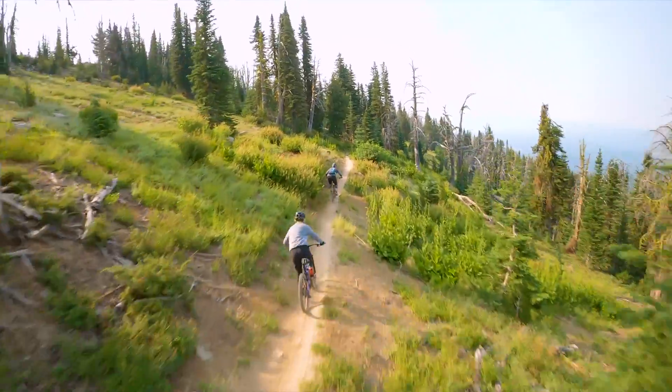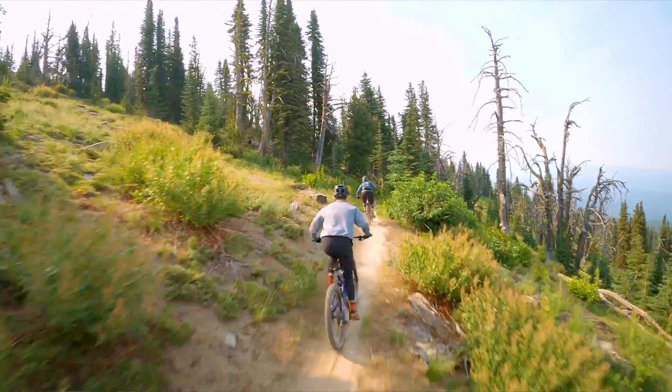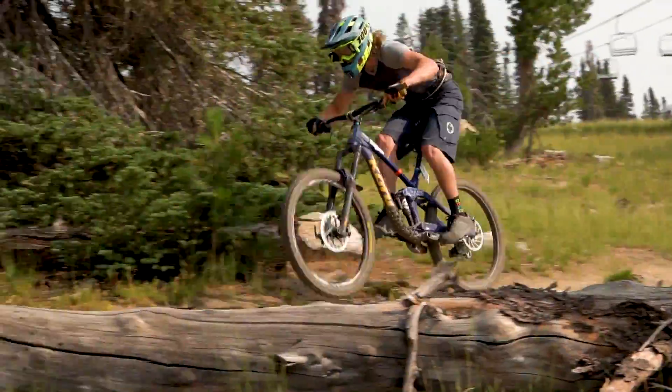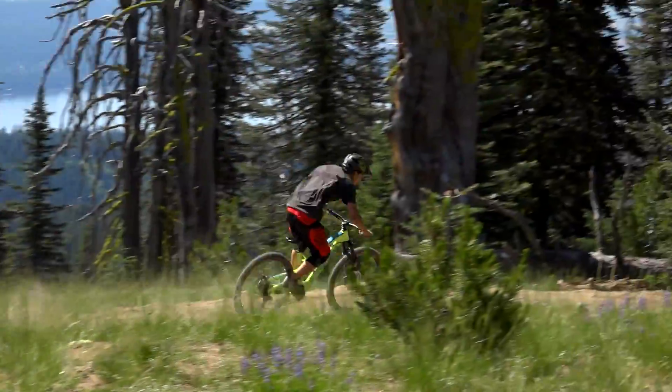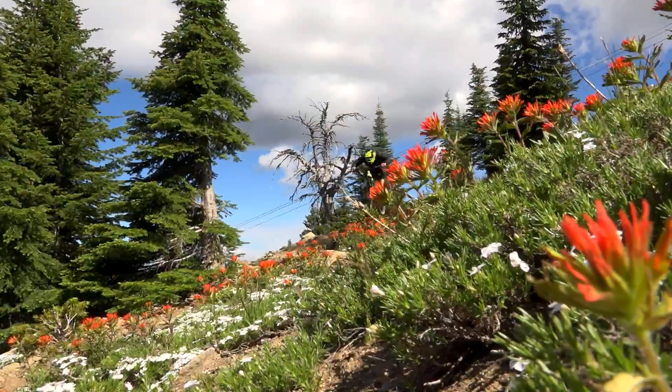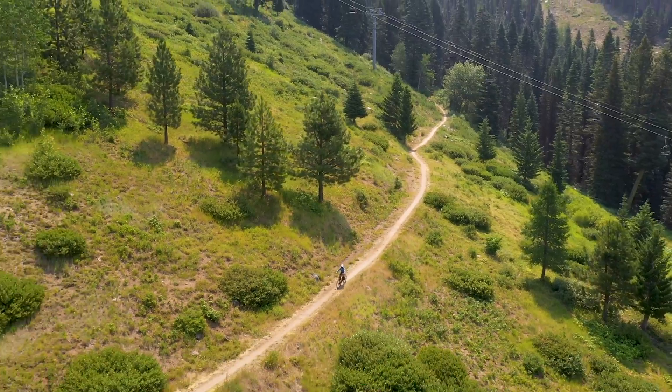Brundage Mountain was actually one of the first ski resorts in our area to start mountain biking. We started it in the late 80s. We've got more than 26 miles of downhill single track that goes from top to bottom. We've got some new expanded trails, a little bit something for everyone, and it's just this little hidden gem.